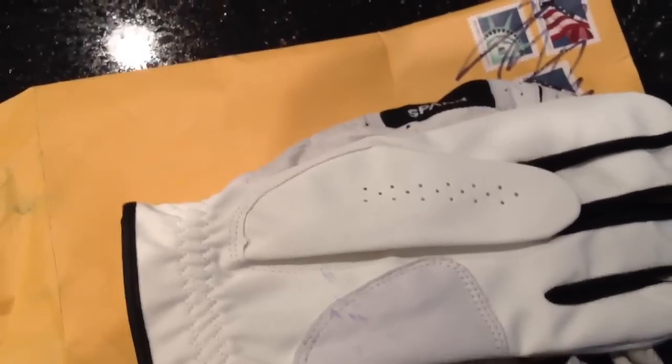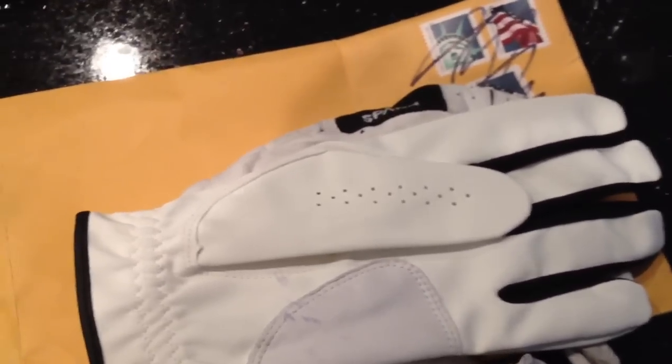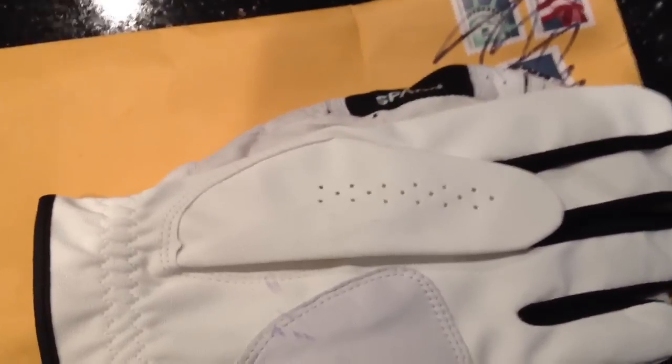Hey YouTube, LVLaker2 doing a quick little update. This is kind of why we do TTM.